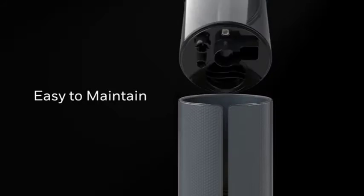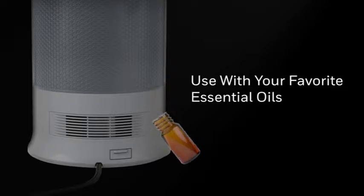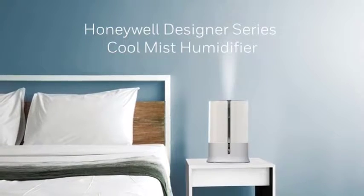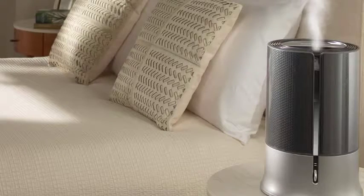The Hull 430B also emits an optional gentle blue glow, which we found to be rather pleasant. Its 1.25-gallon tank does have one part that's difficult to reach around, so the Hull 430B is not quite as easy to clean as the Levoit LV-600HH.